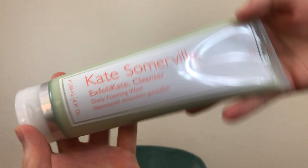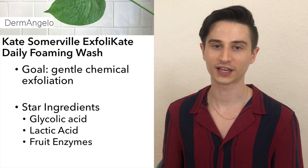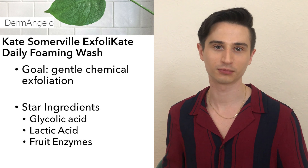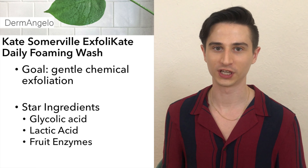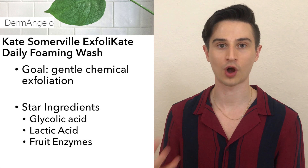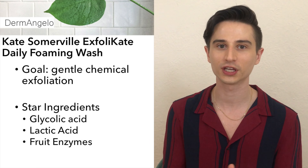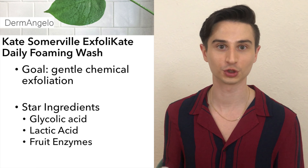In the mornings, a few times a week I like to start out with an exfoliating treatment cleanser. The one I'm using in this routine is the Kate Somerville ExfoliKate Daily Foaming Wash. This cleanser has been around for a long time and has a cult following. It has AHAs in the form of both glycolic and lactic acids, as well as fruit enzymes to help support exfoliation. My preferred way of delivering hydroxy acids is in a wash-off formulation, and it does provide that exfoliating benefit without being too harsh on the skin.